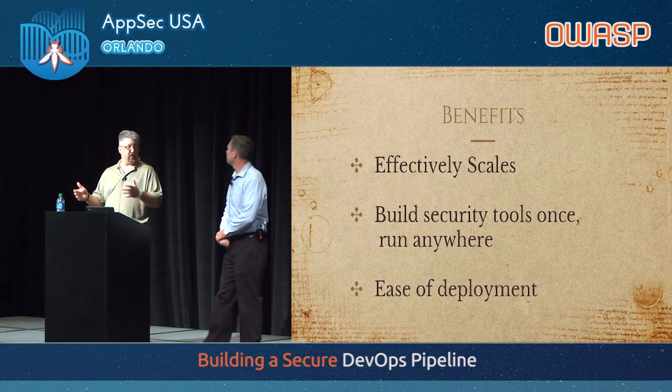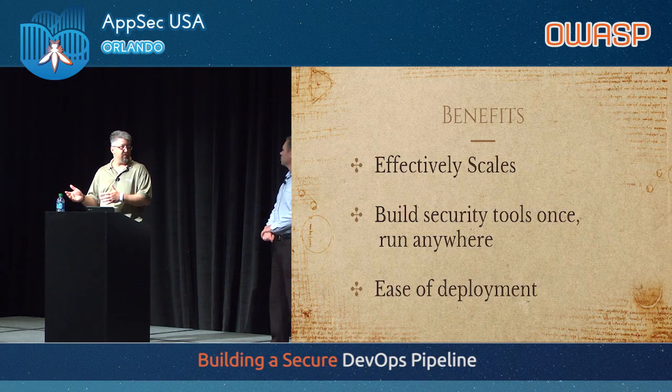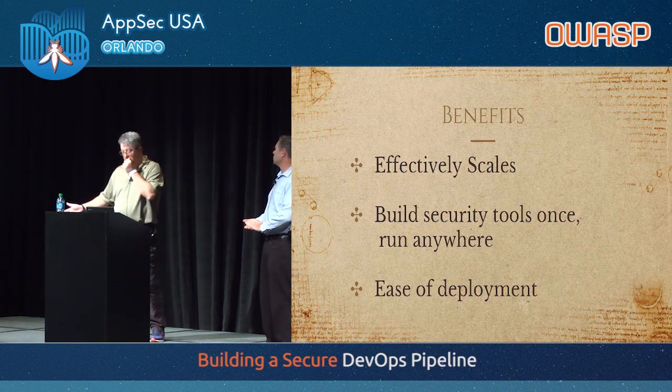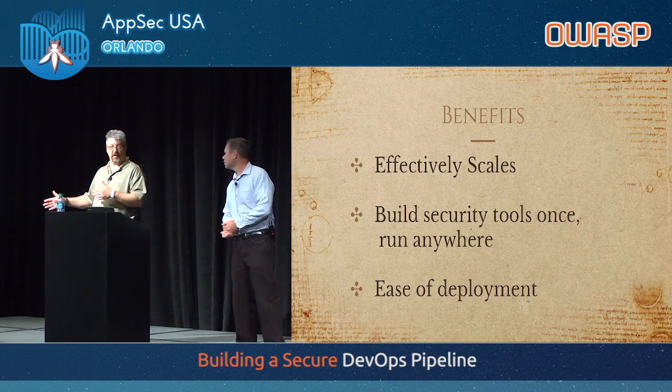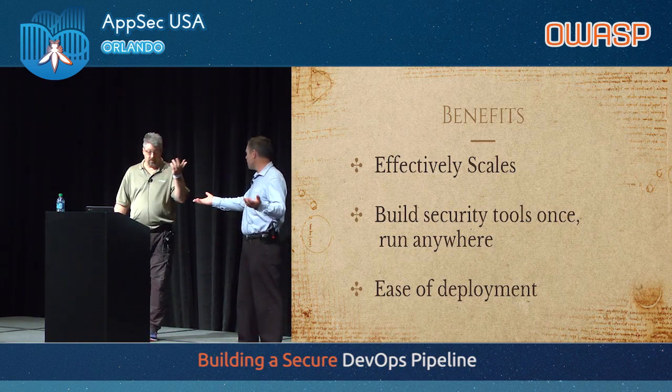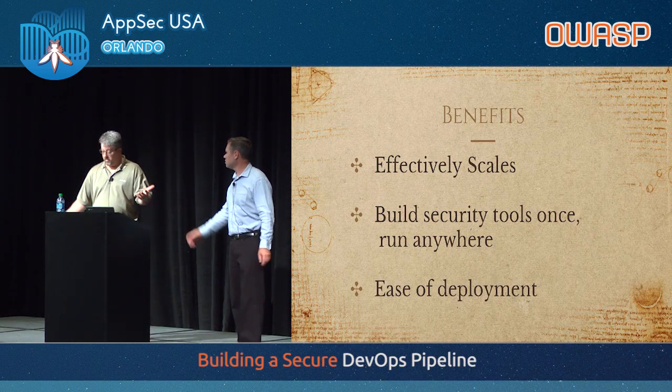Half of the reason we were able to do those fun chat ops things is that we already had our pipeline going well — we'd already laid the way for our static tool to dump into our vulnerability management database. So now it was just a matter of: we already had our API, it was there, so it was easy.